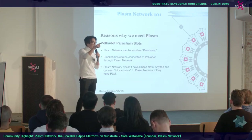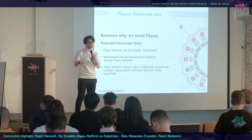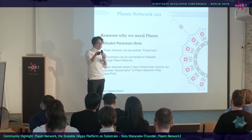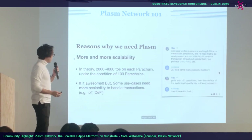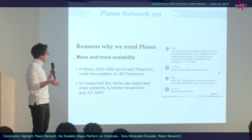Blockchains can connect to Polkadot through Plasm Network indirectly, because Plasm Network has a hierarchical structure. You can make layer two and connect it to Plasm Network as layer one, and if Plasm Network is a parachain, you can interact with another parachain through Polkadot. Also, Plasm Network does not have a limited slot — anyone can make layer two blockchains and connect to Plasm Network if they have PLM token. In theory, 2,000 to 4,000 TPS on each parachain with 100 parachains is great, but some use cases like IoT or machine-to-machine payment need even more scalability.